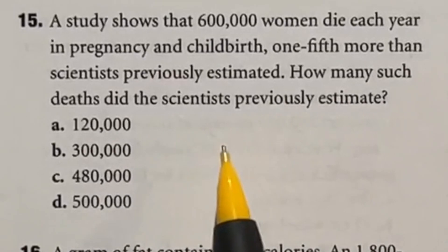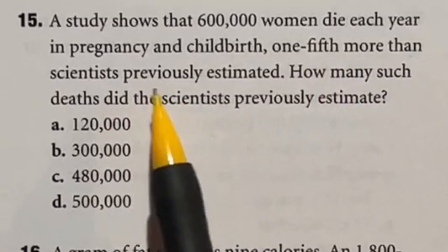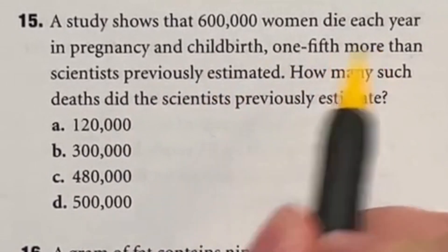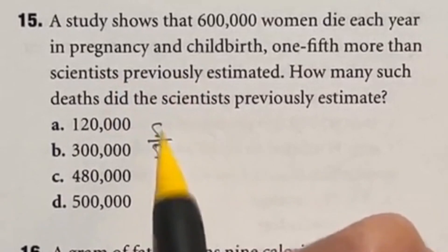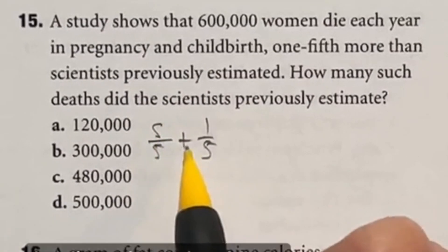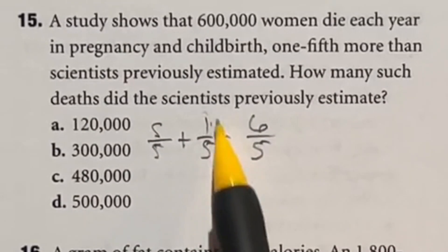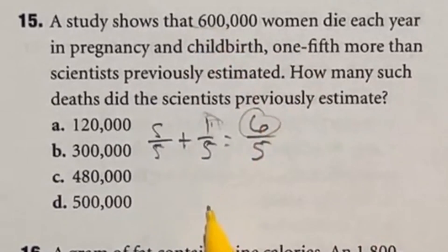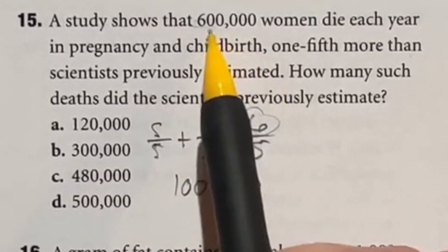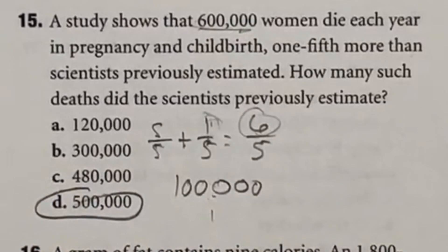How can you do this question quickly? It says 600,000 women die each year from pregnancy — one-fifth more than they had estimated. So how much did they originally estimate? The original estimate is five-fifths, and they're one-fifth more, giving six-fifths. Divide the total by 6 to find that one-fifth, which is 100,000. Subtract that from 600,000 to get the original estimate. Our final answer is D.